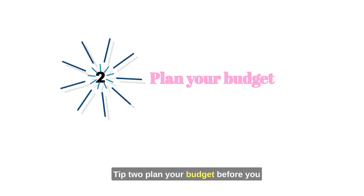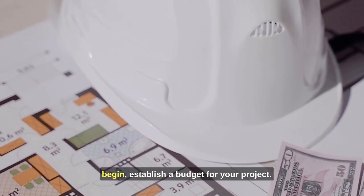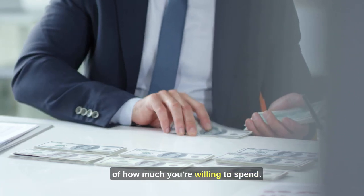Tip 2: Plan your budget. Before you begin, establish a budget for your project. Quality decor can be an investment, so it's crucial to have a clear understanding of how much you're willing to spend.